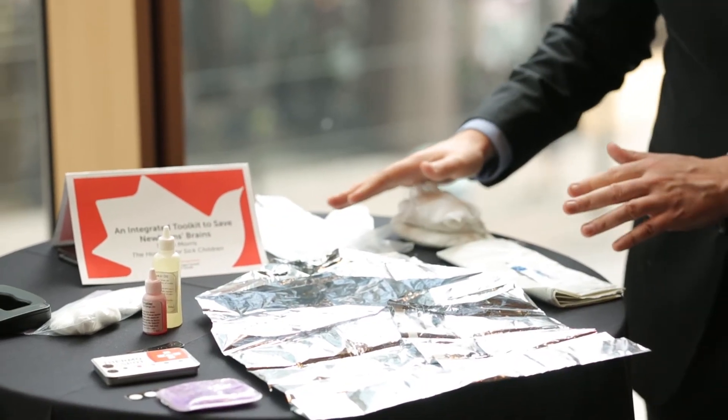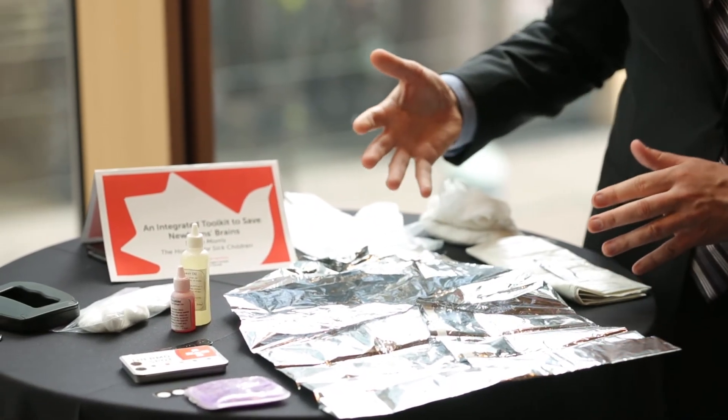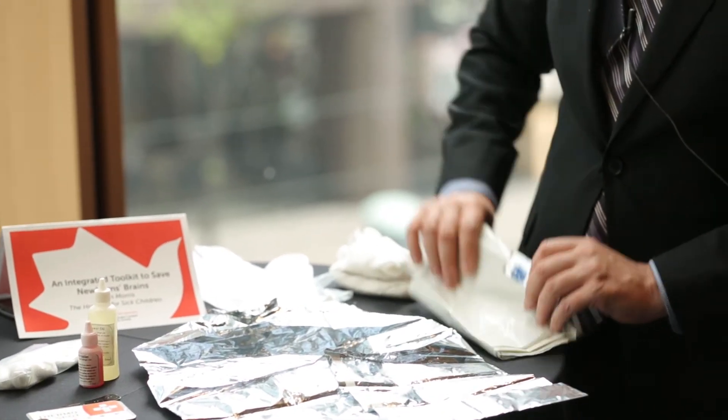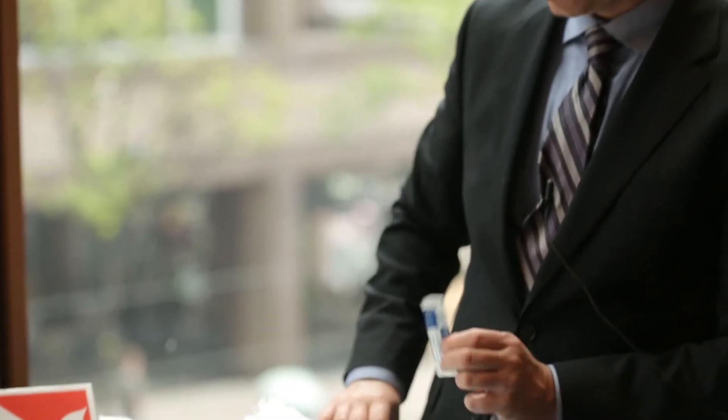The last thing we have is a clean delivery kit. In the settings we're working, about two-thirds of babies are born at home. So we provide the mother with a sterile mat to give birth on, a sterile blade and clamp to cut the umbilical cord, and gloves and soap for whoever's delivering the infant.